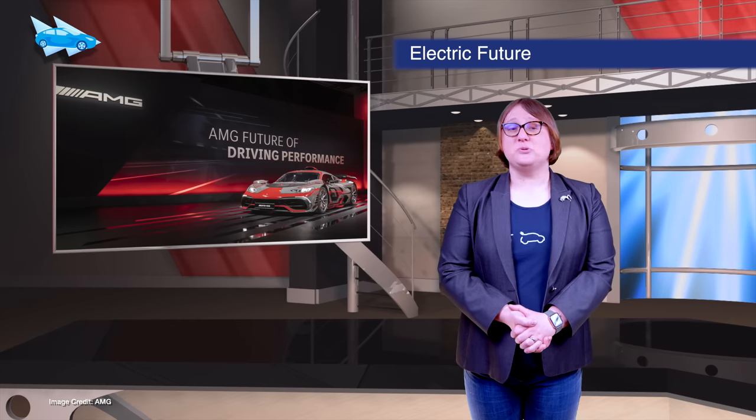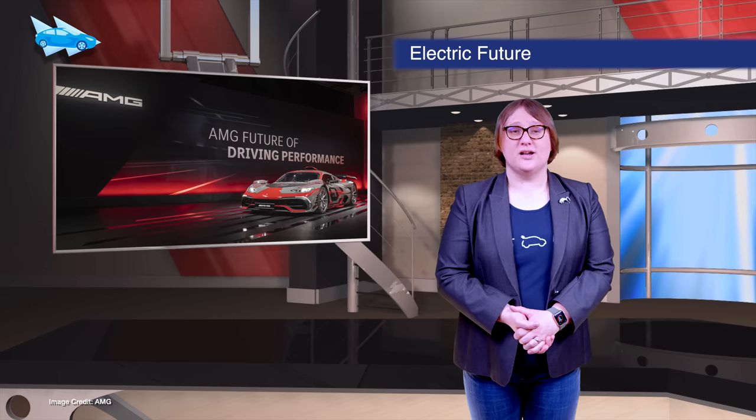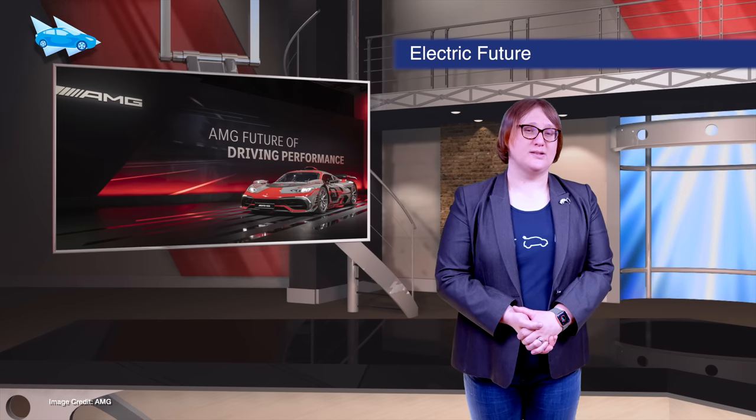AMG has confirmed that its future does indeed include electric vehicles. During a press event this week, Mercedes-Benz's performance arm says it's focusing on building both high-performance hybrids and high-performance electric variants of popular Mercedes-Benz models.